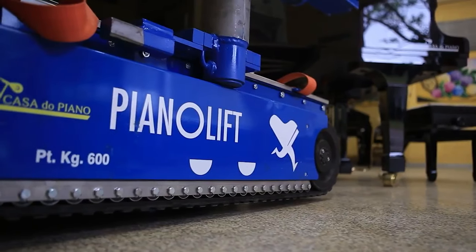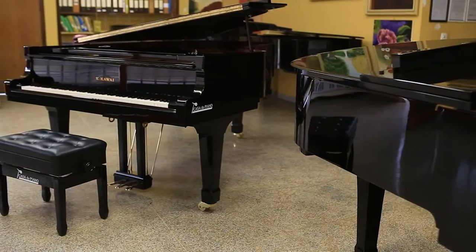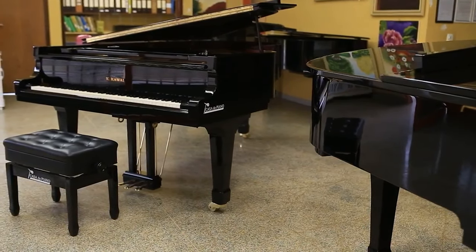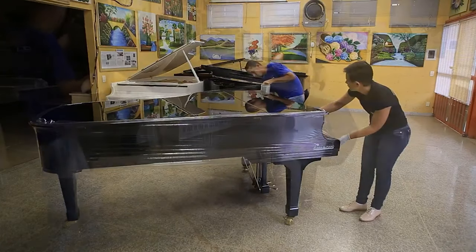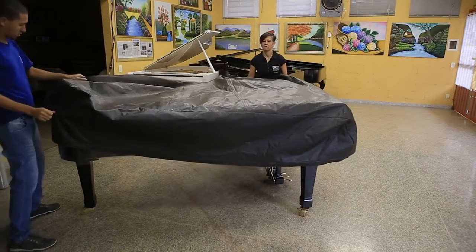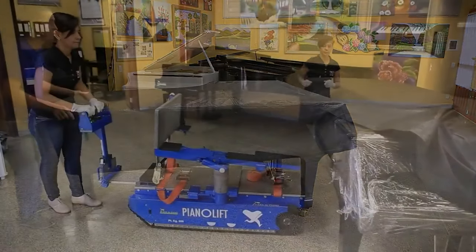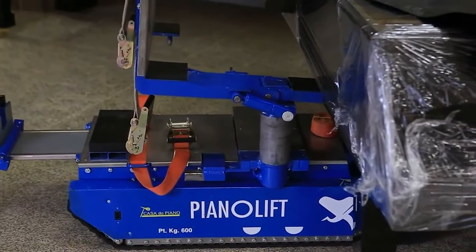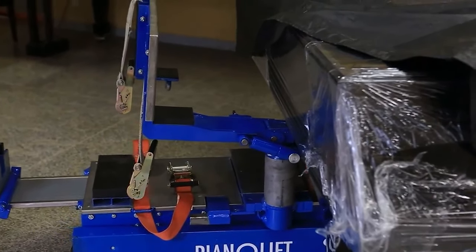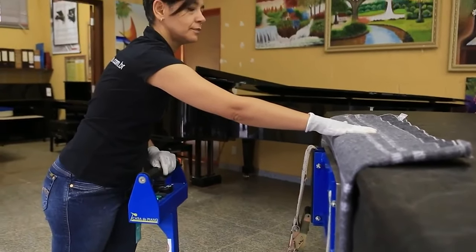The grand piano moving platform is an inventive solution designed to tackle the challenging task of transporting concert grand pianos. This platform is a game changer for musicians, concert venues, and anyone faced with the daunting prospect of moving these magnificent instruments. Capable of supporting weights up to 600 kilograms, it ensures that even the most substantial grand pianos can be moved safely and efficiently.